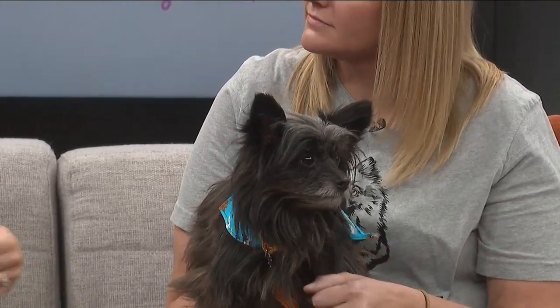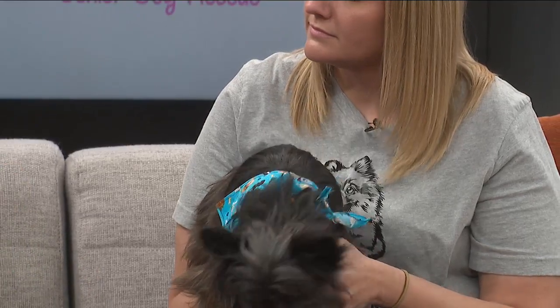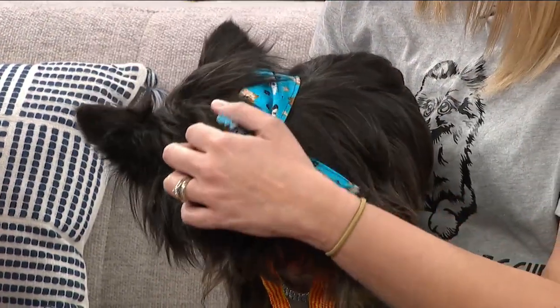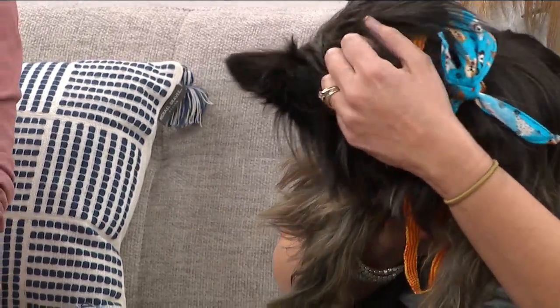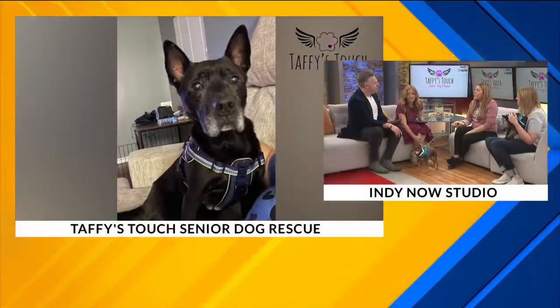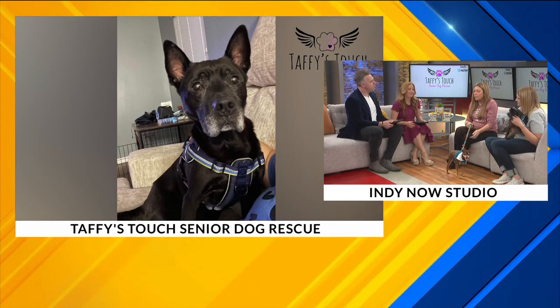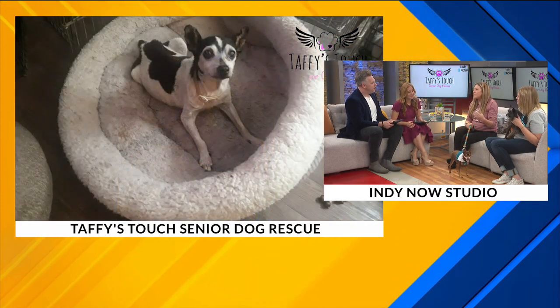Sure. We take age eight and older, all breeds, all sizes. They come to us from shelters all over the state and surrounding states, and also from owners. A lot of times people have to move into a nursing home or assisted living and they can't take their beloved friend with them. So that's where we come in.